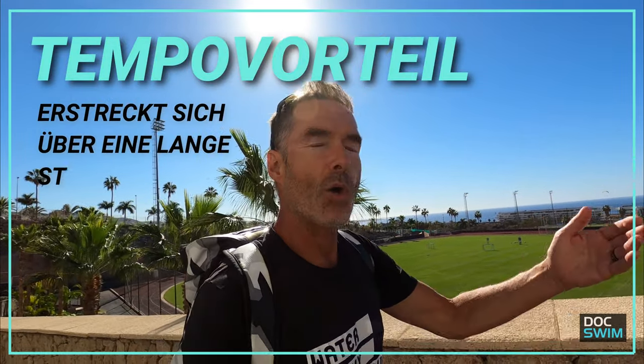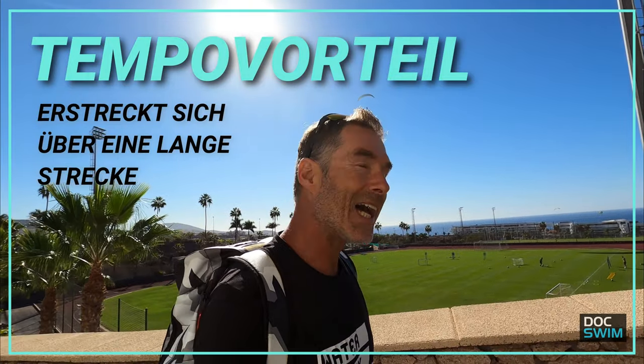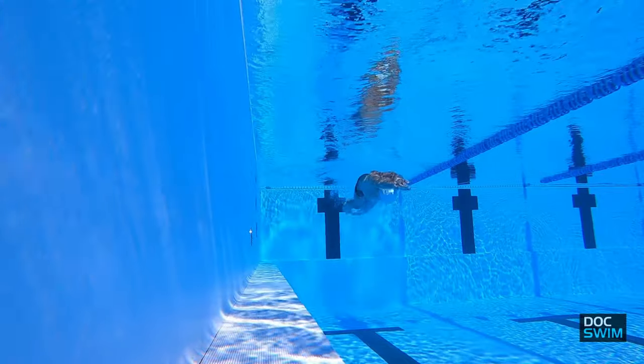Dieses hohe Eingangstempo in die Schwimmlage bedeutet natürlich, dass wir nicht nur nach 10 Metern einen Tempovorteil haben, sondern dass der sich auch nach hinten ausdehnt bis 12, 14, 16, 18, 20, 25, vielleicht sogar 50 Meter. Denn natürlich wirst du auch schon gemerkt haben: Bei einem guten Startsprung sind die 50-Meter-Zeiten natürlich viel besser als nur mit einem Abstoß.